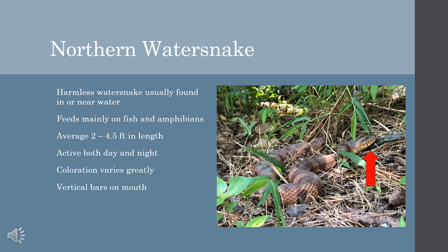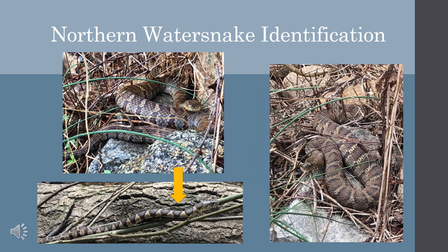Northern Water Snakes are often confused for Copperheads and Cottonmouths, but can be differentiated by the vertical bars on their mouths. They are large, thick-bodied snakes that vary in color. In addition to the vertical bars on their mouths, these snakes can also be identified by the bands on their body, which are wide at the top and narrow at the bottom. This is the opposite of a Copperhead, whose bands are narrow at the top and wide at the bottom, creating the iconic Hershey's Kiss pattern.